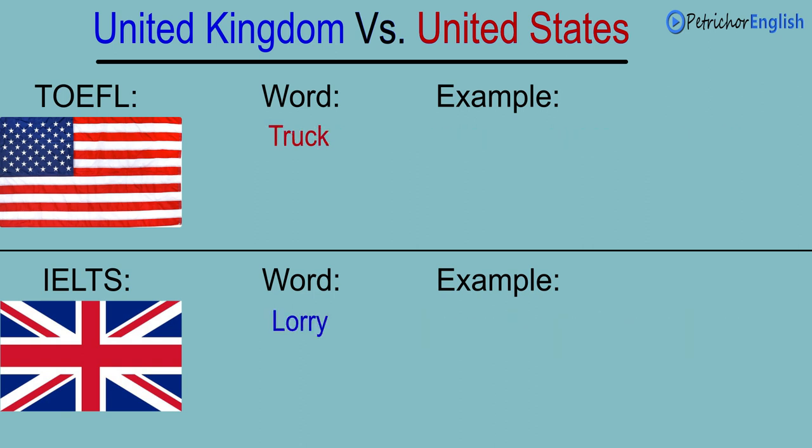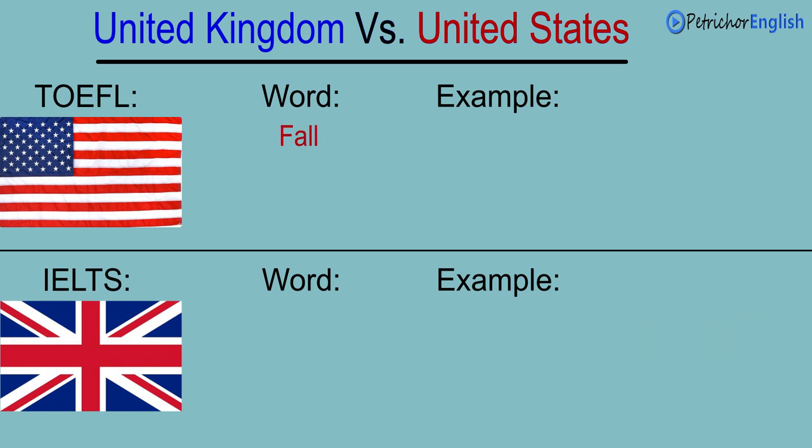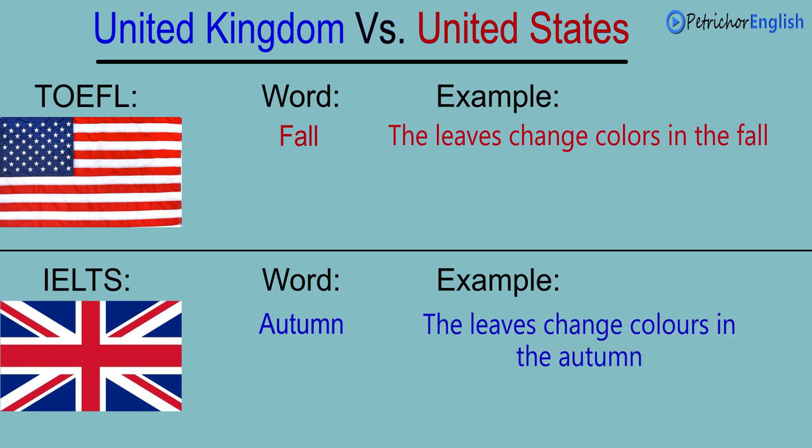Truck. Lorry. He drives a big truck for deliveries. He drives a big lorry for deliveries. Fall. Autumn. The leaves change colors in the fall. The leaves change colors in the autumn.